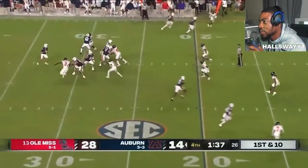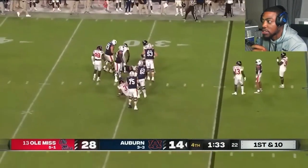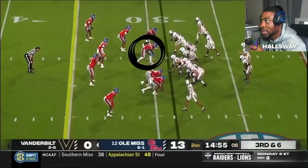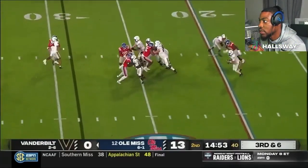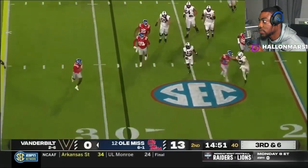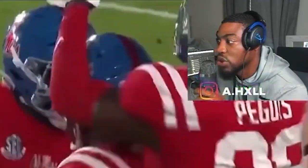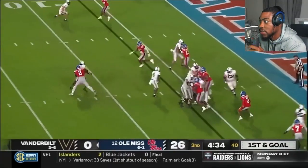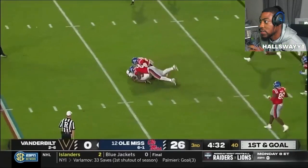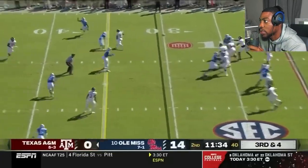He looks like he could be an immediate producer. And I'm not saying immediate starter — I'm just saying you could probably put him in some packages and have him get some play time in week one. Maybe he could develop into a starter. So far, so good. Try making the coverage.